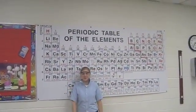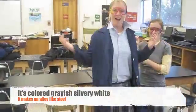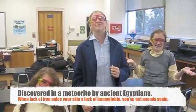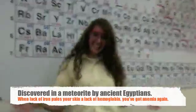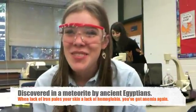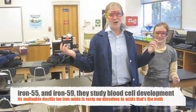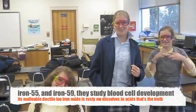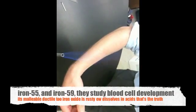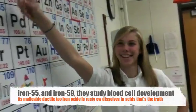Now we got number 26: Iron Eyes by Alloy City. Its color gray is silvery white. It makes an alloy like steel. Discovered in a meteorite by ancient Egyptians. When lack of iron pales your skin, you've got anemia again. In Iron-55 and also in Iron-59, they study blood cell development. It's malleable and ductile too. Iron oxide is rusty — ew.